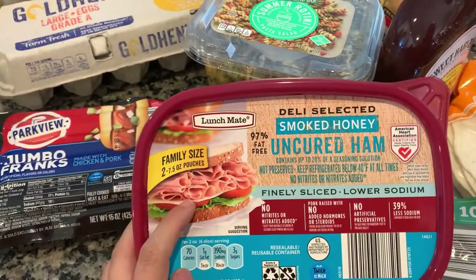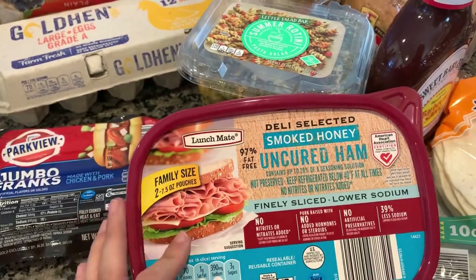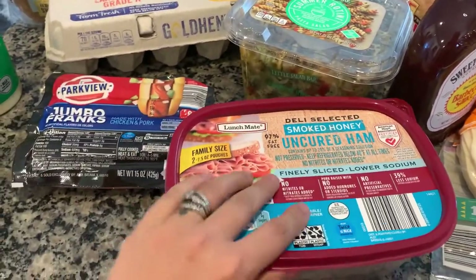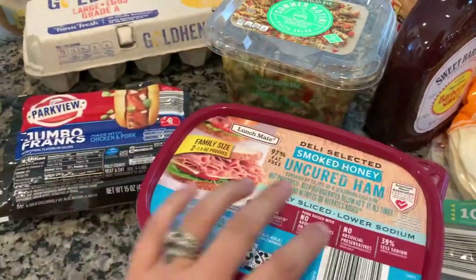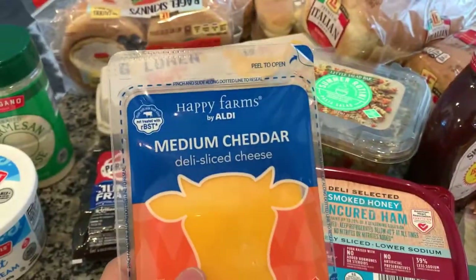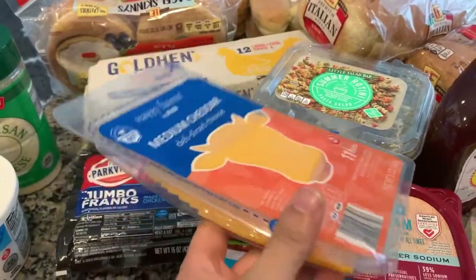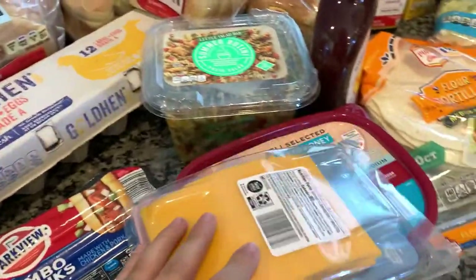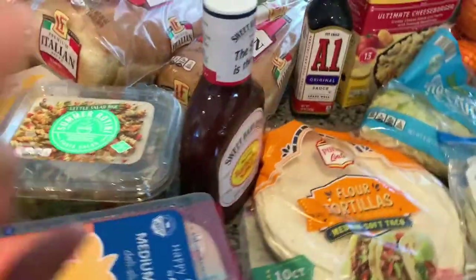I also always get their lunch meat for me and my daughter. My husband likes a certain type for his sandwiches. This is a really good price for all the ham. I actually got it to have with the medium cheddar jelly slices, because I'm going to make ham and cheese sliders on Hawaiian rolls, which I still need to get.